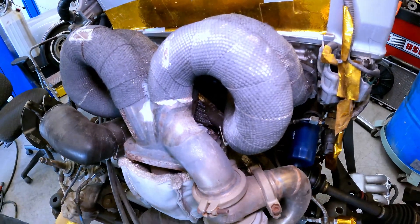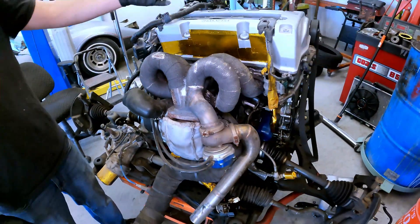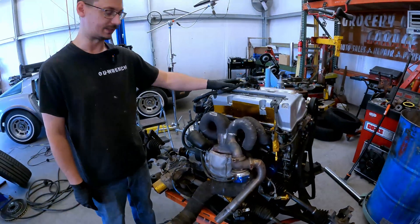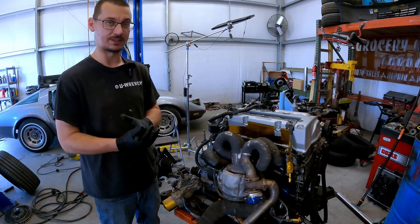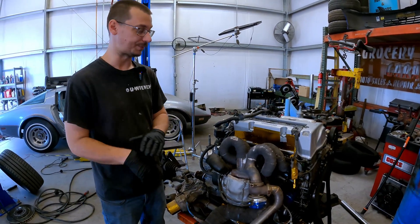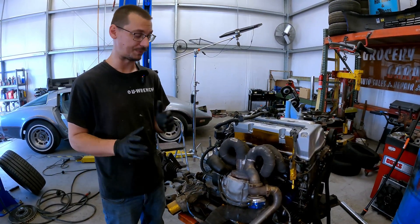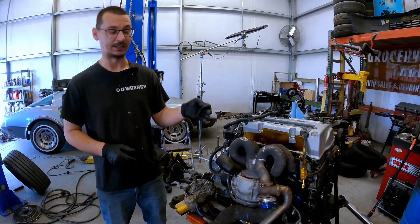This wastegate tube isn't big enough for a 2.4-liter. This is actually engine number four with this car — he's had the car a really long time, but he just wants it to be good. He's not looking for 400 or 500 horsepower; he wants somewhere in the 300 horsepower range. So we're going to put a much bigger wastegate on it, and that's why we're here.